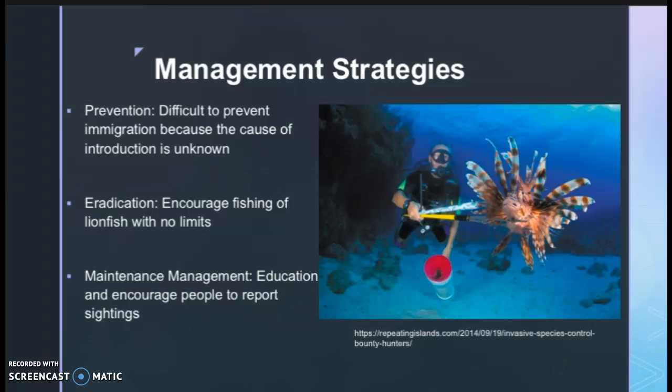For management strategies for dealing with lionfish in the Florida Keys, eradication and maintenance management could be used, though prevention would be more difficult. It is still unknown how lionfish ended up in the Florida Keys, so it would be hard to prevent immigration of lionfish. However, surveying could be a useful prevention tool in keeping track of the prevalence of lionfish and to act if there is an increase in population size.